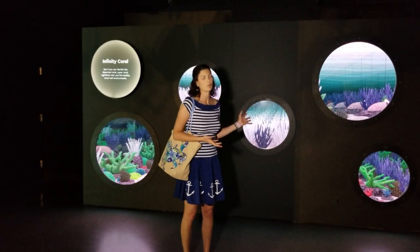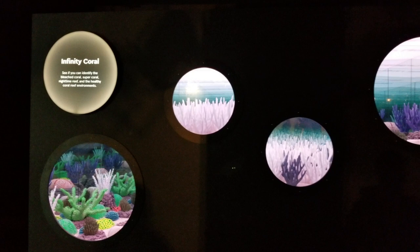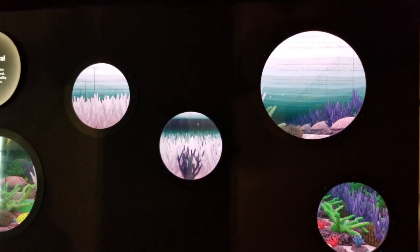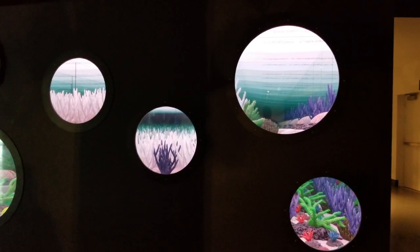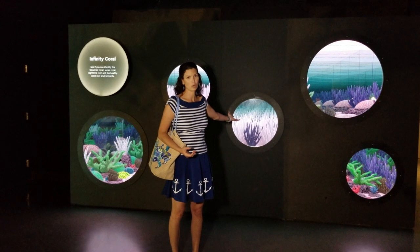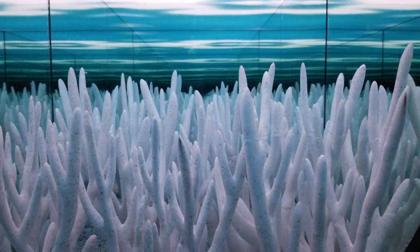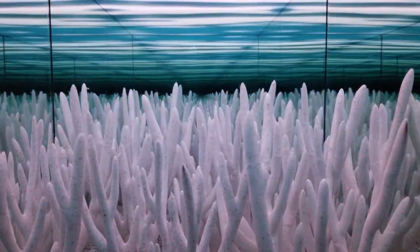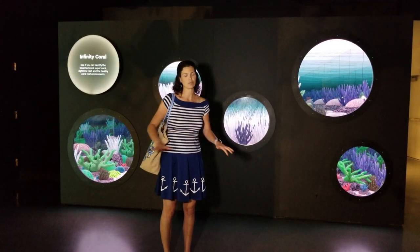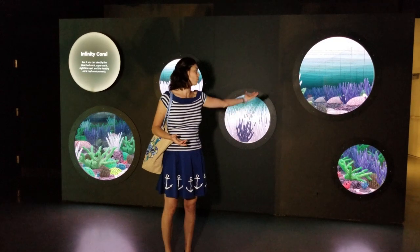Here we are at the infinity coral wall. They have a couple of different examples of what healthy reefs look like, what a reef at night looks like, what a bleached reef looks like, and the comparison of a healthy coral within a bleached reef. You can see behind me all of these white corals — they're kind of elegant, but the white is a sign of death in coral. This blue coral in amongst all the white coral is a healthy coral. So if you're out in the water and you see a bunch of white corals, that means they're all dead. We're aiming for beautiful, colorful corals.